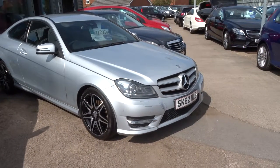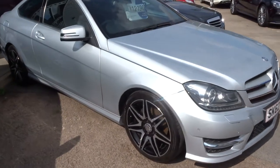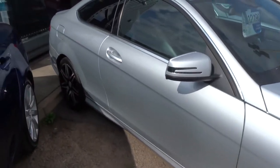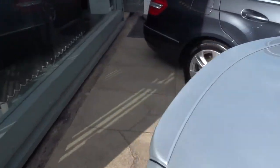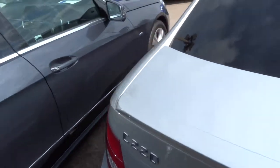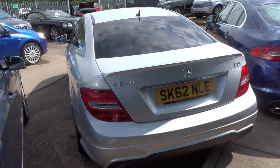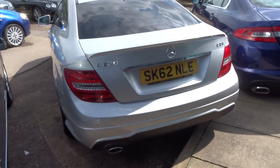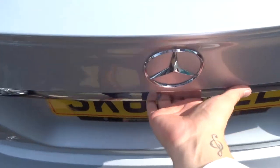Welcome to Country Car, my name is Tom. Here we have a Mercedes C-Class — this is the C220 Blue Efficiency AMG Sport. It's a two-door, it's clocked just over 51,000 miles, it's a diesel doing about 53 miles to the gallon, and it's an automatic. As you can see, it's in beautiful condition.